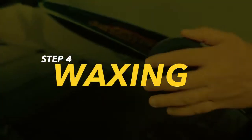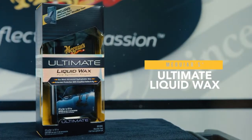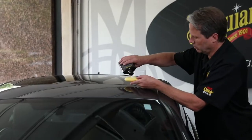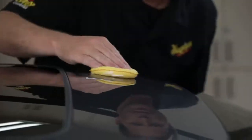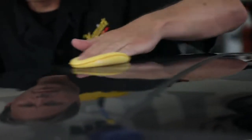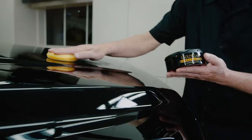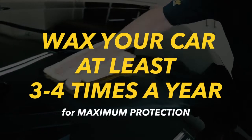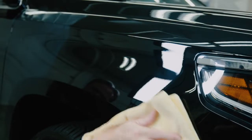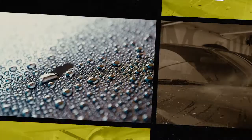Step 4: Waxing. Applying a quality wax like Meguiar's Ultimate Wax or Gold Class Carnauba Plus is the best way to protect your newly cleaned finish from contaminants. It provides a sacrificial barrier between your car's paint and the environment to maintain its new appearance longer. Whether you use a liquid or a paste, we recommend waxing your vehicle at least three to four times per year to ensure maximum protection at all times.